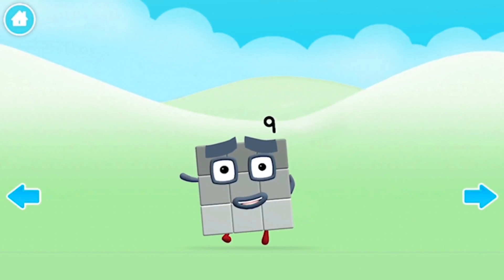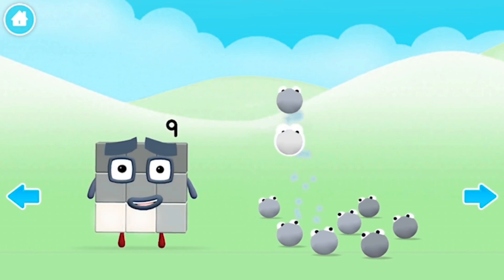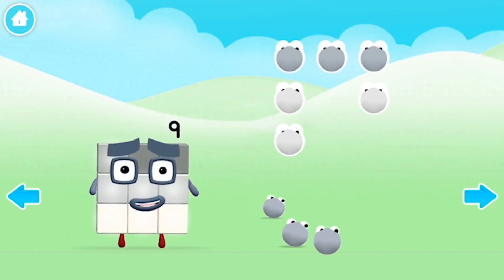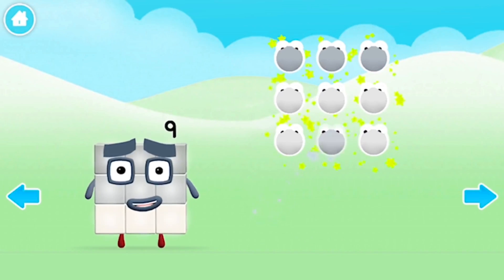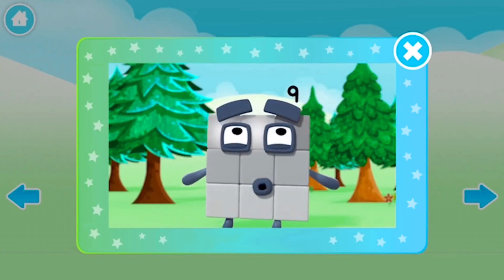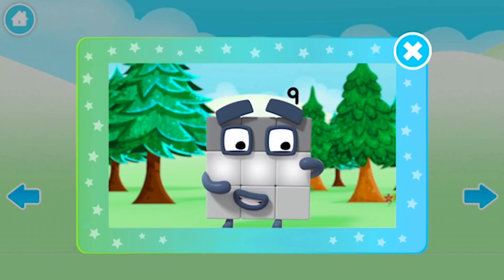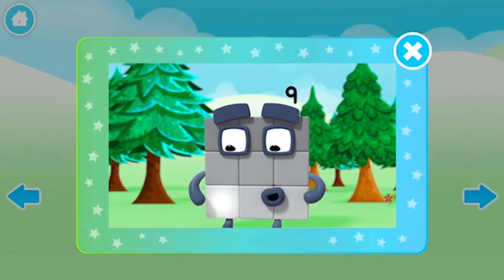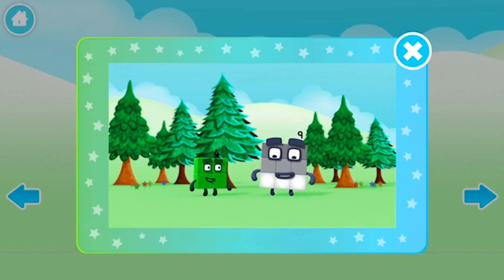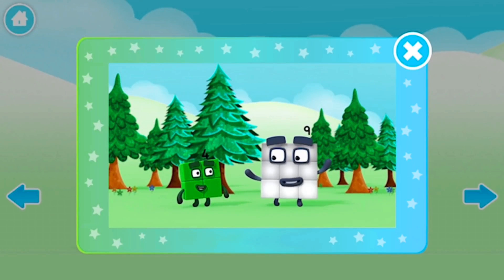Hello. One, two, three, four, five, six, seven, eight, nine. One, two, three — three blocks in my first row. One, two, three — three blocks in my second. One, two, three — three blocks in my third row. Three rows of three combine. As you can see, three rows of three make nine.